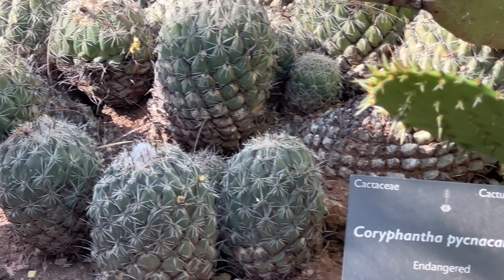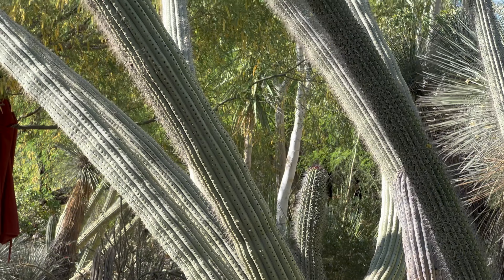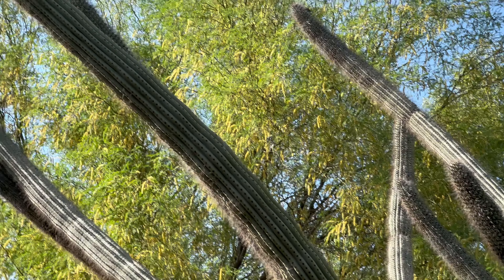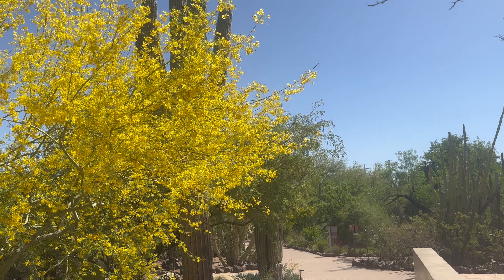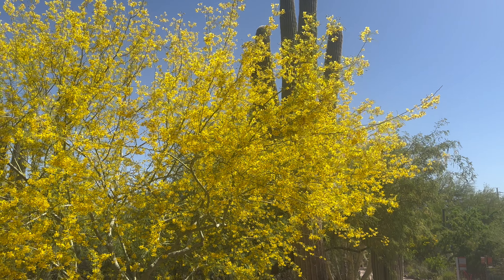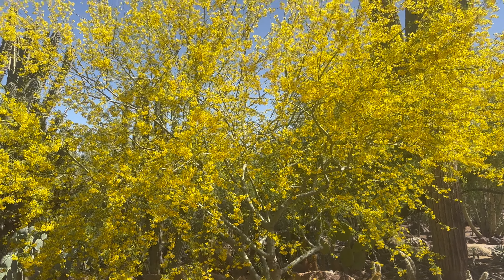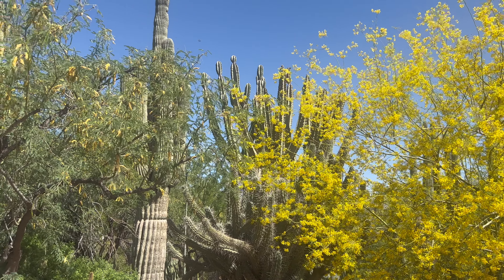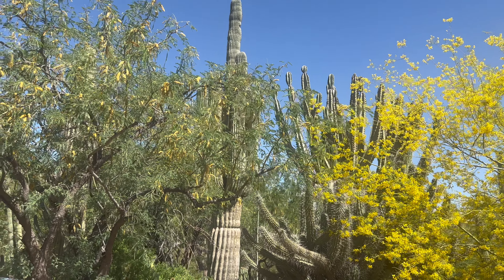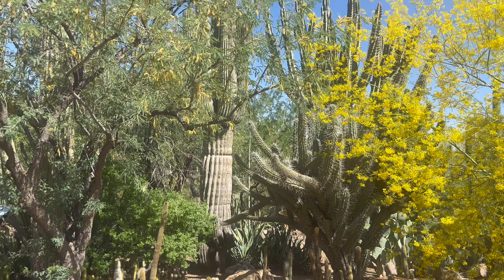This is another kind of cactus. This is our Arizona version of cherry blossom — for late spring actually, in the first week of May. And these are the saguaros.